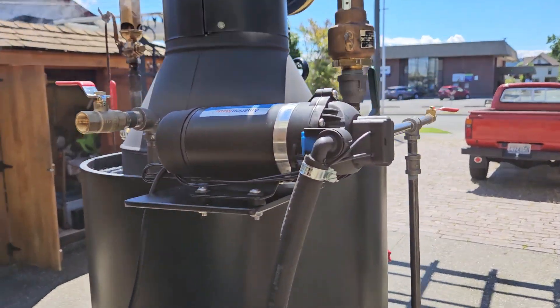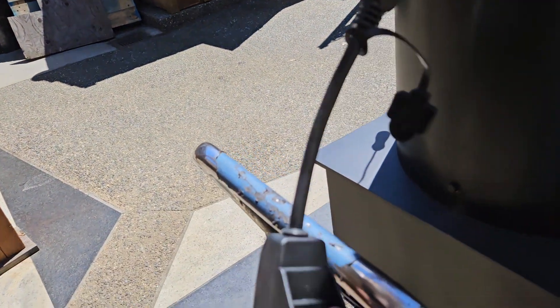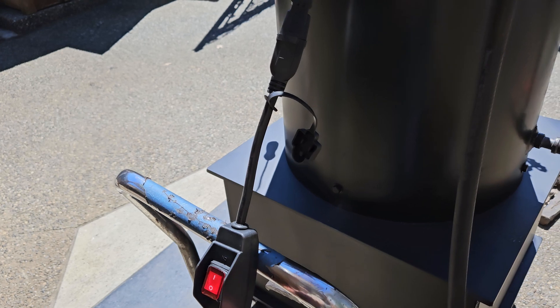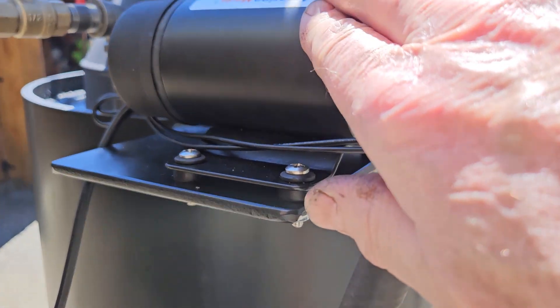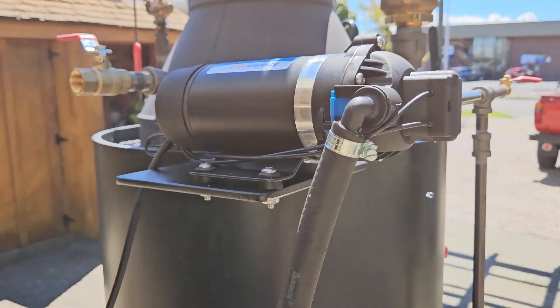Really nice water pump — looks great. Got a little switch right here. It's pumping; you can hear it pumping. So everything right now is going right into the boiler.